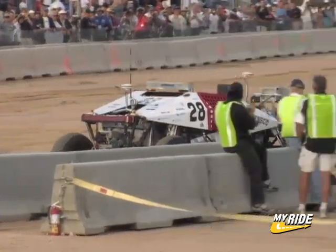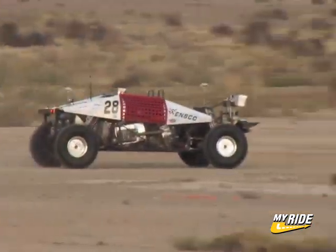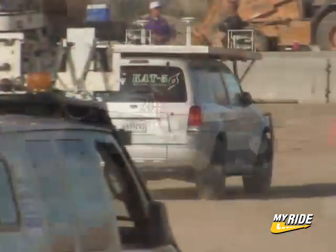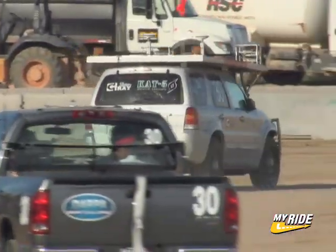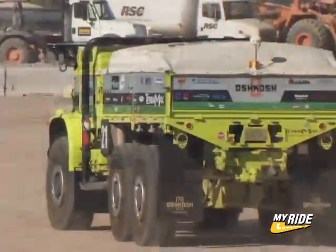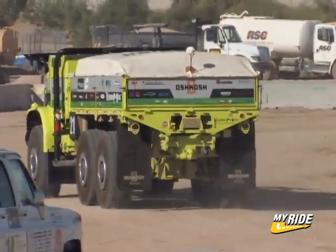Team Ensco's buggy-style robot, Dexter, also left the line with a full head of steam, fiercely attacking the desert terrain. Cat-5, the Ford Escape Hybrid from Louisiana's Gray Team, eased its way past the crowd. And Terramax, the 16-ton cargo hauler, left the gate determined to finish the course.